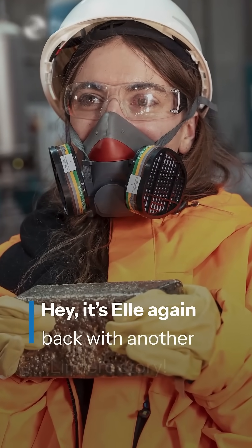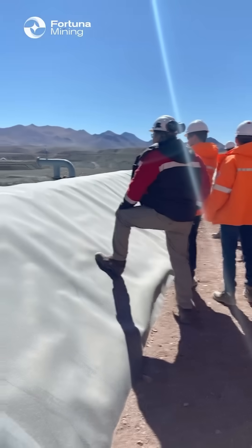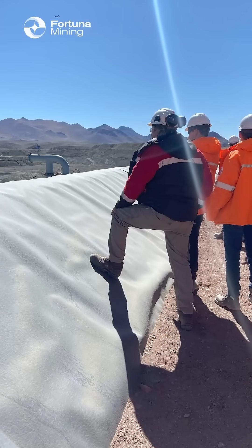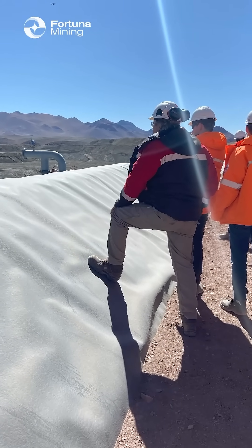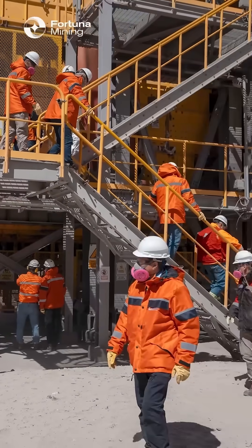Hey everyone, Elle here to share a story from my time at Fortuna's Londero Mine. When I returned home to Toronto, I had almost all of my friends and family ask me, did you go underground? And many were surprised to hear I didn't.